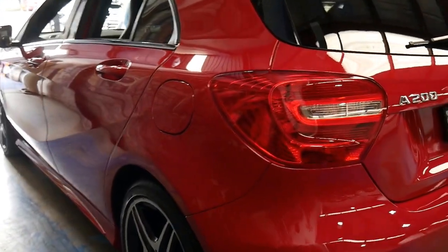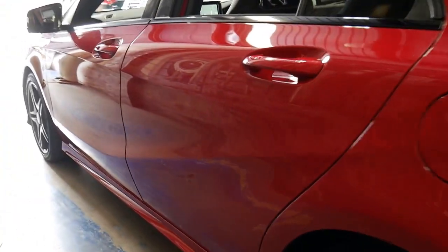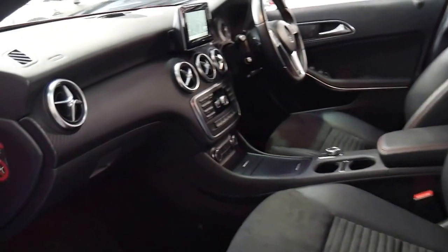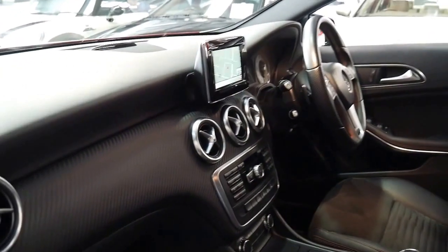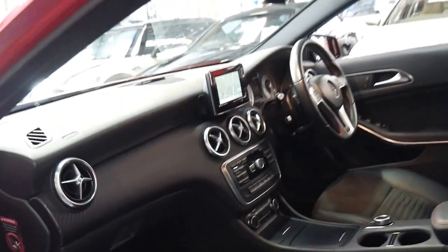It has factory navigation, Bluetooth, parking sensors all round, and this brilliant red with the black interior looks absolutely stunning. It has satellite navigation with a new wider screen that this A200 came out with. It's a December 2013 compliance and very, very low kilometres.